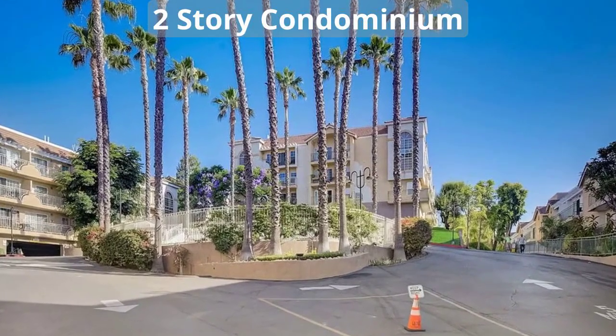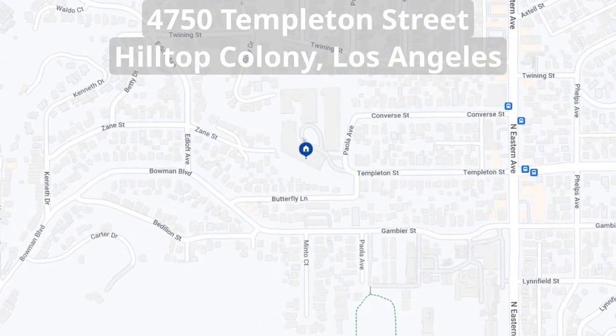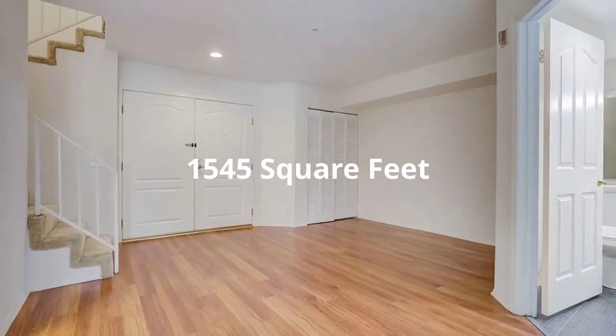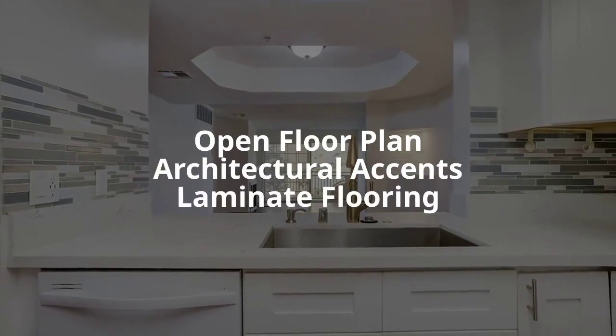Welcome to the captivating two-story condominium located at 4750 Templeton Street in Hilltop Colony, Los Angeles. This stunning residence spreads across 1,545 square feet, and the contemporary open floor plan is adorned with architectural accents and laminate flooring.